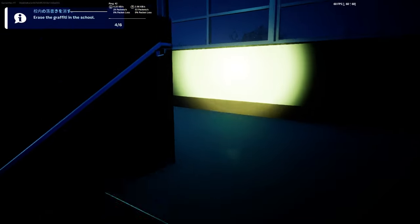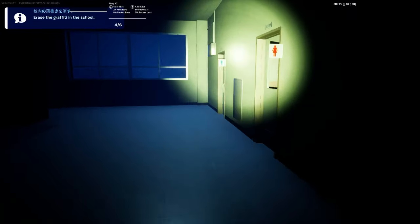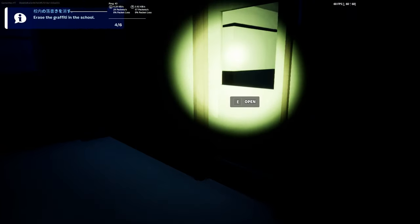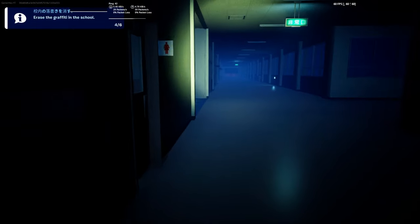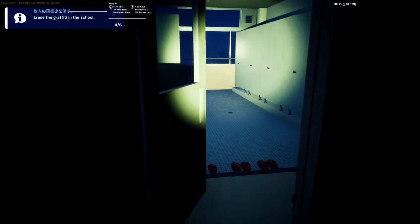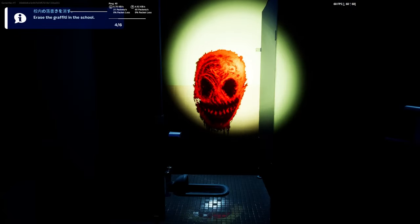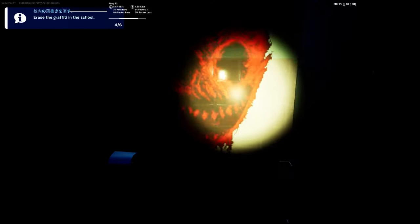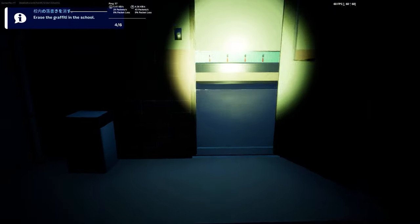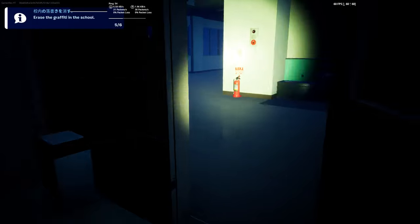Now let's go to this floor, and we are lucky. Just go to the right. Not this one — the other one, the female one. Open this. Now let's erase it. Now we have five out of six. Now we need a key from that floor, then we will go back to the first floor.